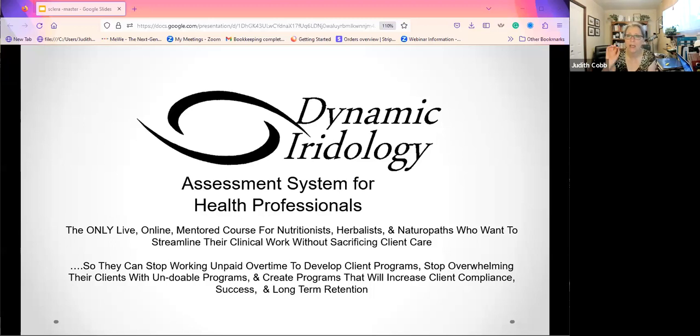The Dynamic Iridology Assessment System is for health professionals. It's the only online, fully mentored course taught via live webinar for nutritionists, herbalists, naturopaths, RNs, PTs — anybody with A&P under their belt who wants to work with clients one-on-one creating wellness programs without having unpaid overtime to create those programs. They want to stop overwhelming their clients with programs that are too big and too hard, and instead create programs that help their clients have success in baby steps, leading to long-term client retention.